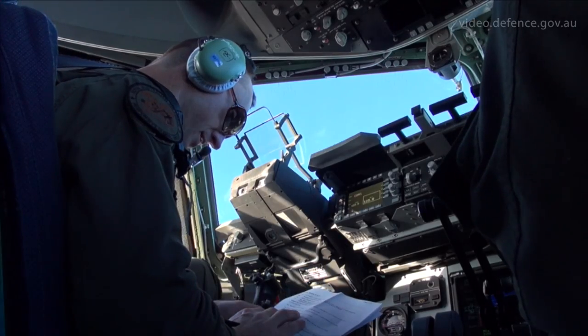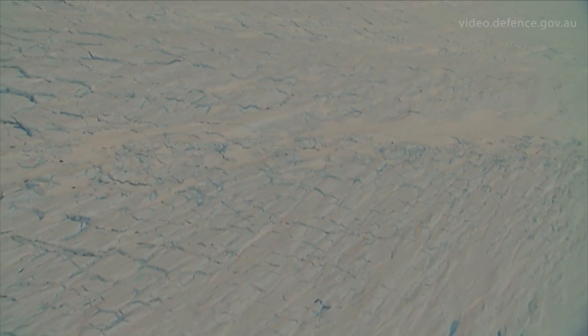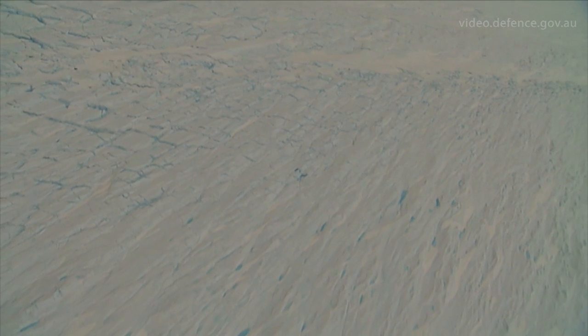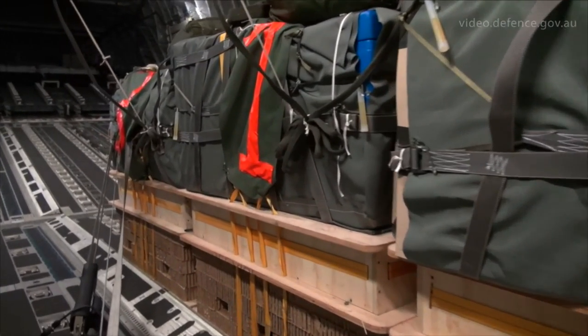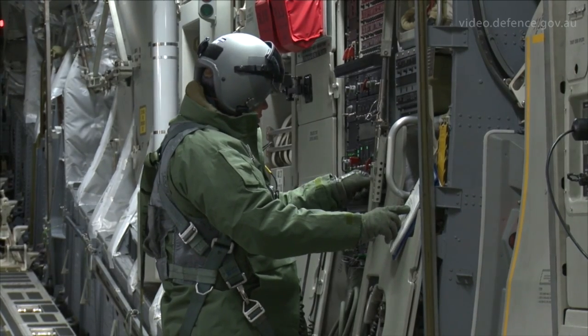We'll be flying 2,000 nautical miles from Avalon down to a drop zone in the vicinity of Casey Station on Antarctica. We'll be airdropping three CDS bundles — that's a container delivery system bundle — onto the ice, and then we'll be flying back to Hobart.